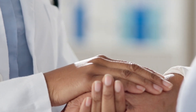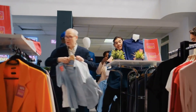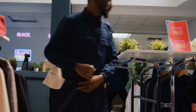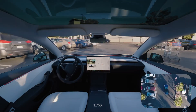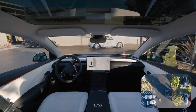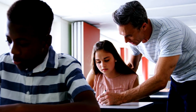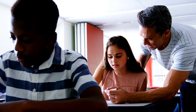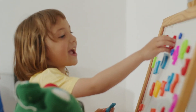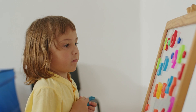In retail and customer service, Optimus could help restock inventory, manage warehouses, or serve as a point of contact for basic customer inquiries, alleviating bottlenecks in service-heavy industries and enabling faster turnaround times. In education, robots like Optimus could become valuable tools for personalized learning — assisting with repetitive grading tasks or helping students practice skills such as foreign languages, and serving as a potential tutor for learners with specific needs, such as children with disabilities or language barriers.